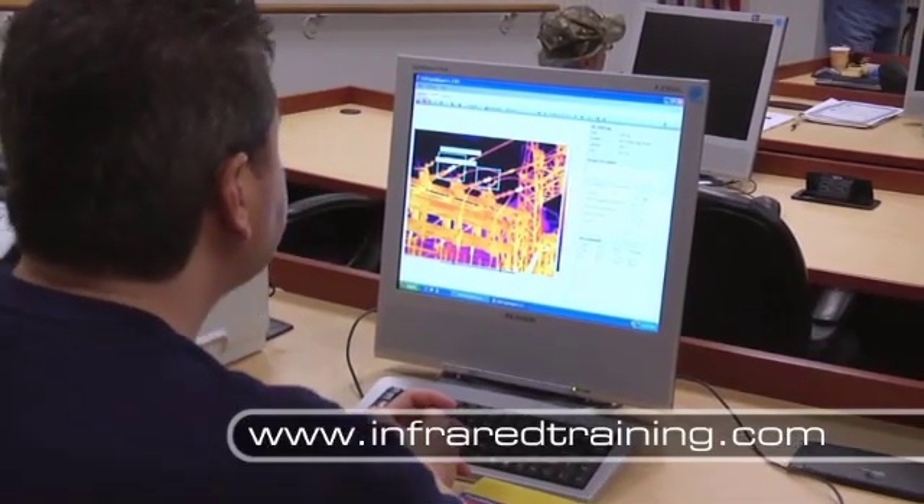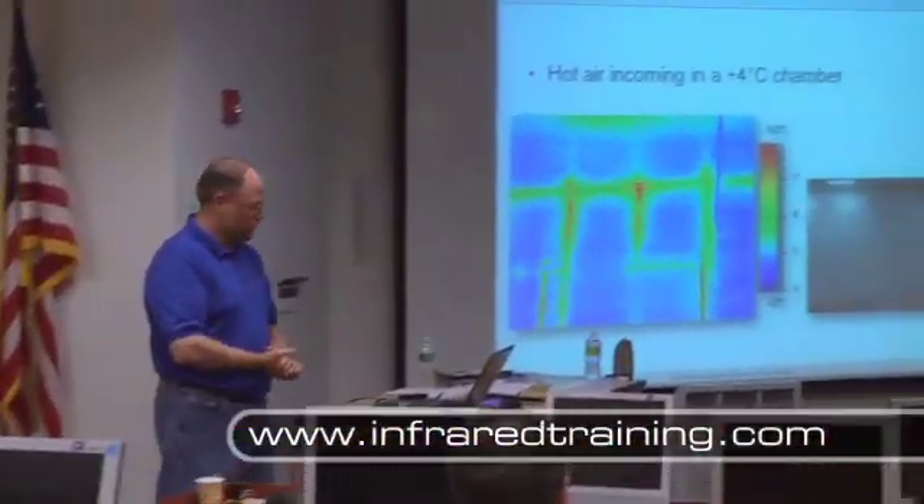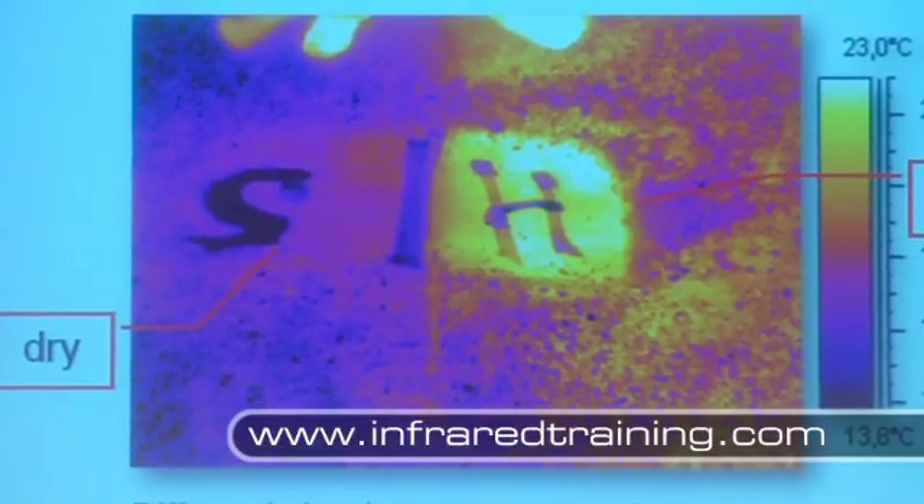The ITC is an accredited training organization that offers certification courses for level 1, 2, and 3 thermographers that will establish you as your company's resident infrared imaging expert.